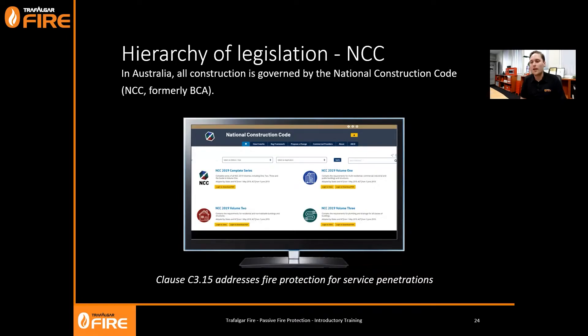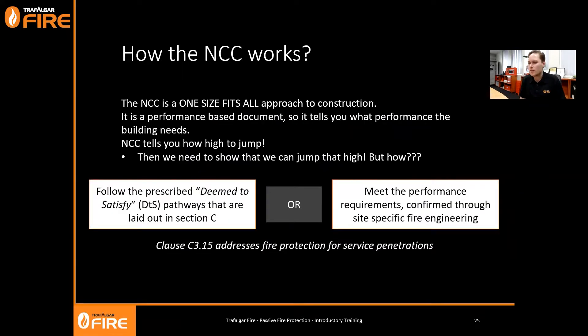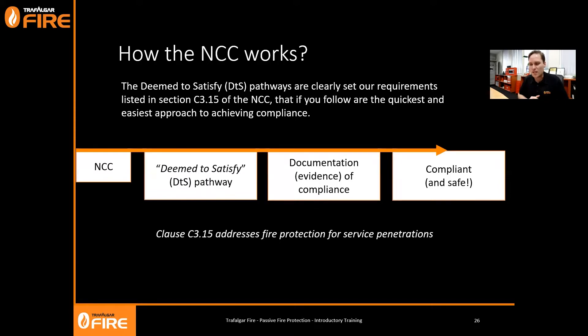When it comes to service penetrations, we look at C3.15. A quick note about how the NCC actually works: it's a performance-based building code and a one-size-fits-all approach to construction. It tells you what the performance of the building needs - basically it tells you how high you need to jump, and then we need to show we can jump that high. There are two ways: follow the Deemed-to-Satisfy pathway laid out in Section C for passive fire, or meet the performance requirements confirmed on a specific site through fire engineering.